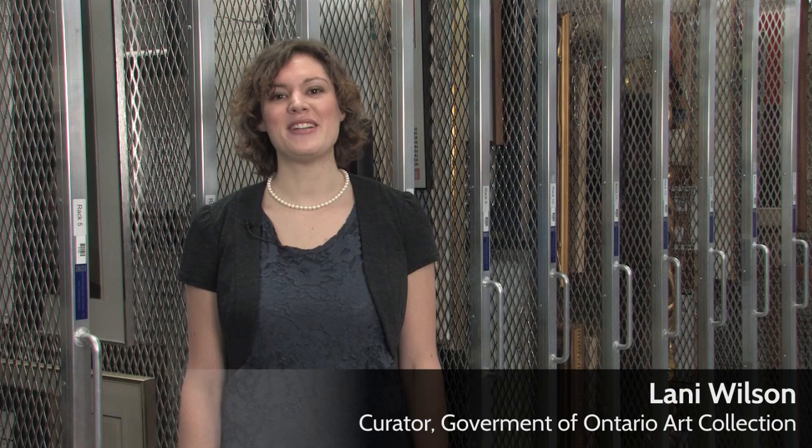Hi, I'm Lani Wilson, Curator of the Government of Ontario Art Collection. I'm here in the Art Vault at the Archives of Ontario, where we store works from Ontario's Art Collection.